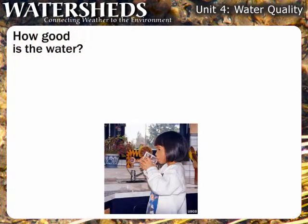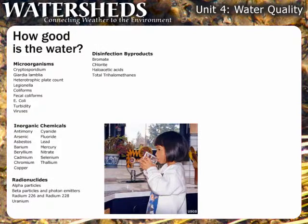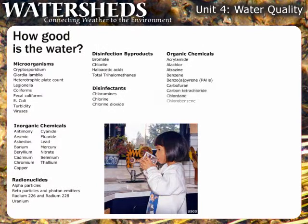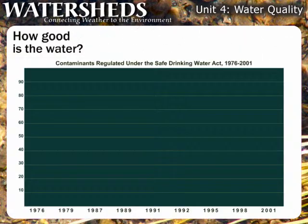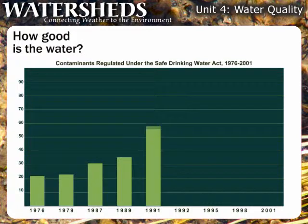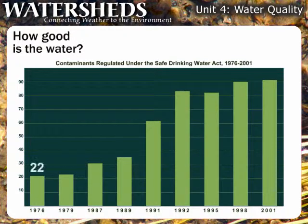Drinking water is a special use category covered by a second set of regulations and guidelines. The EPA maintains a list of over 90 drinking water contaminants. As this graph shows, the number of contaminants regulated under the Safe Drinking Water Act has increased significantly over the past quarter century — from 22 in 1976 to 91 by the year 2001.